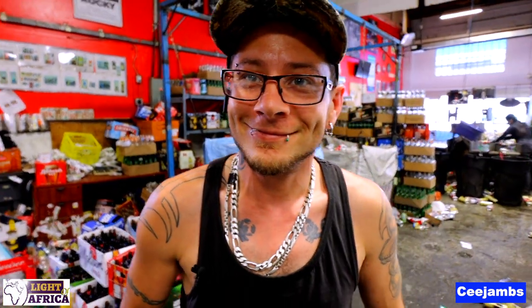Welcome to Beverly Bottle Depot. How are you? Not bad. Tell me, how long have you been working here? I've been about a year, over a year.